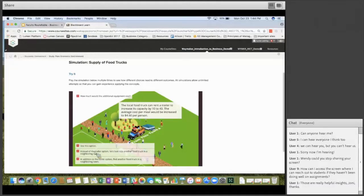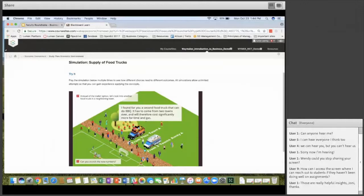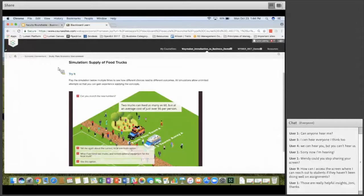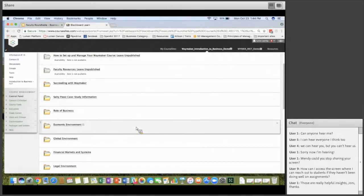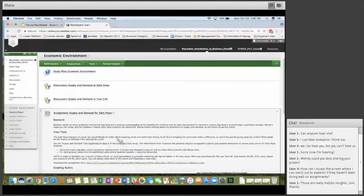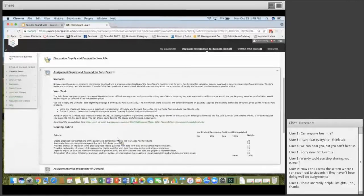Do you go over the assignments done in Waymaker and reference them back in class — do you find time to do that? Yes, usually. The first time Wendy taught with it, homework was homework and students did it on their own. She's found it works better to go over it in class — not necessarily completing the whole thing, but explaining and talking through it, then having them do homework on their own. She also balances it by doing some homework as in-class activities, aiming for about 50-50 lecture and hands-on work.